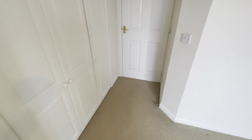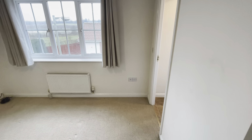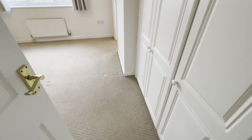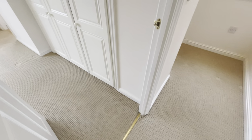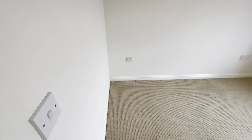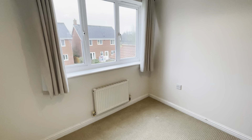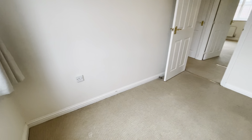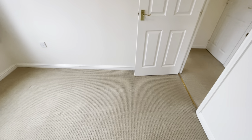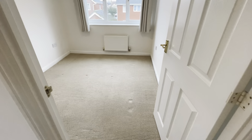Back to the landing, and directly opposite we have bedroom two, which I would deem a small double. There's a single power point, double power point, UPVC double-glazed window, radiator, and power points. The carpet is in good clean condition — sometimes cameras can play tricks with carpets making them look stained when they're not.